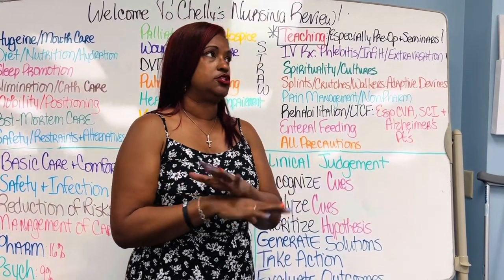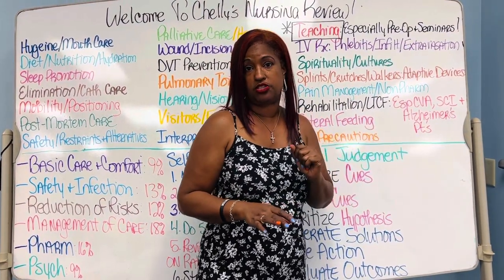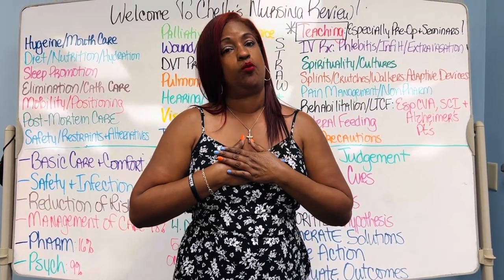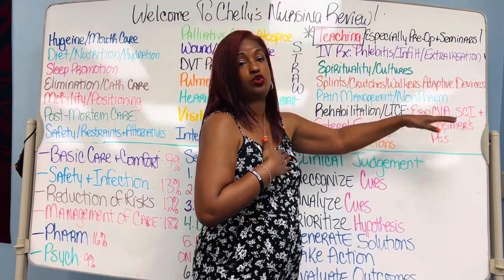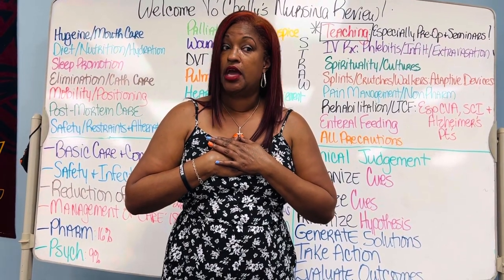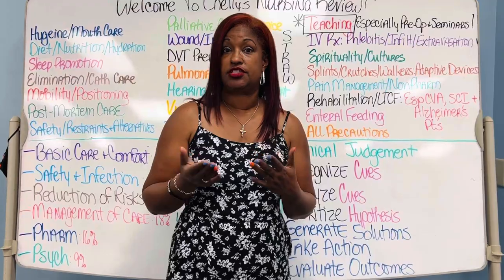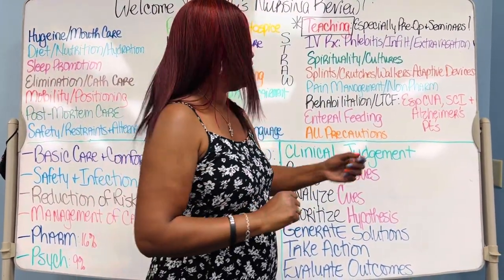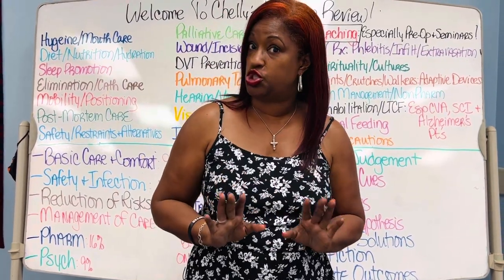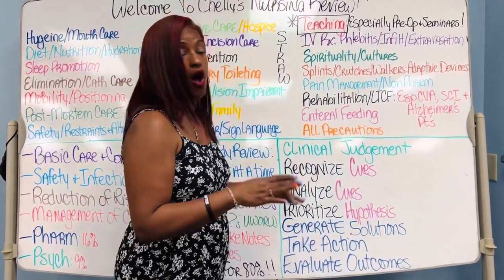Rehabilitation and long-term care is very much basic care and comfort — especially for strokes, spinal cord injury, and Alzheimer's patients. You need to know how to use basic nursing care rather than reach for medication. Are you aware what side to put a stroke patient's pants on in relation to which side is weak and paralyzed? Do you understand expressive aphasia and Broca's aphasia? With Alzheimer's patients, how do you deal with sundowning? How do you avoid restraints and keep the patient from wandering or trying to elope the unit?